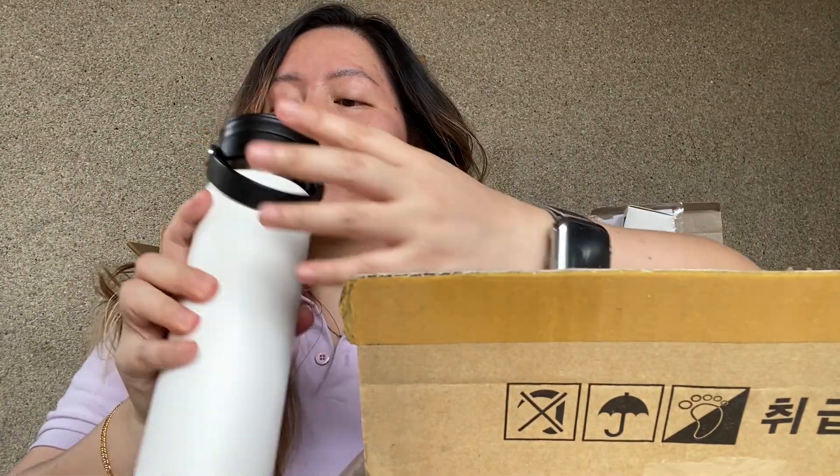Hi guys, welcome to my Wangebo made me buy things video. In this video I'm just gonna show you the things that Wangebo made me buy. That's basically it.